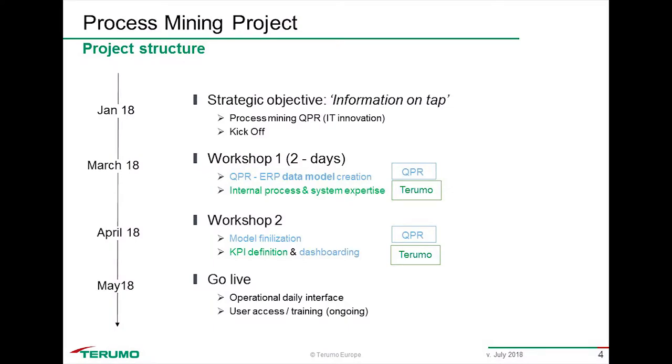We said we're going to do process mining as a standalone project. We selected QPR as our partner and technological provider, did a proof of value, and decided to kick off the project. That was in January of this year, and in March we did the first workshop.